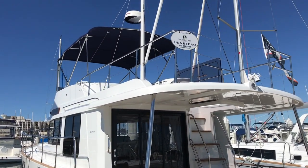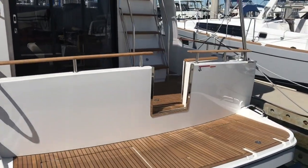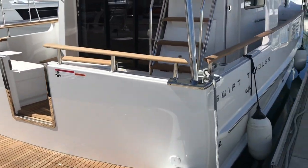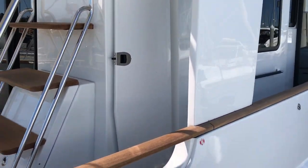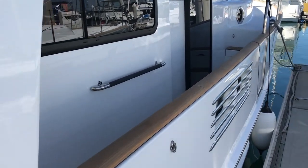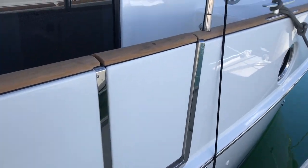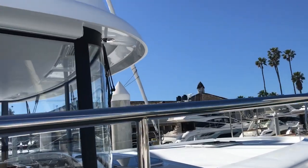Hey Chris and Emily, this is the Swift Trawler 44 in San Diego. There's a big tick swim step here. Forward, this is an asymmetrical boat so this side is wider — you can see it has the catwalk over here. You can walk up the other side but it's narrower, and then you have a boarding door right here as well as the one on the transom.